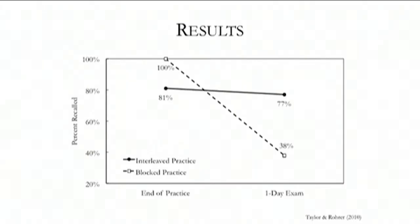What I call interleaved is the jargon term in research. We are looking at how students did either at the end of their learning session or after one day. Similar to spaced practice, if you look right at the end of the learning session, blocked practice — doing all the faces, all the corners, all the edges — helped students perform at 100%. But even after just a day, you see a huge difference: students who interleaved or mixed those questions nearly doubled their learning compared to those who blocked them.